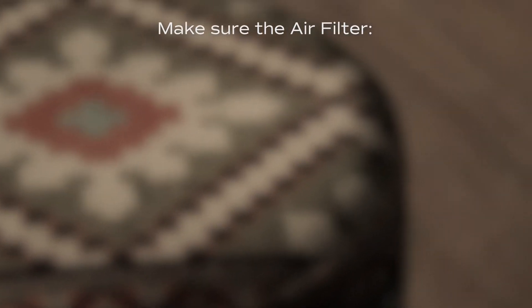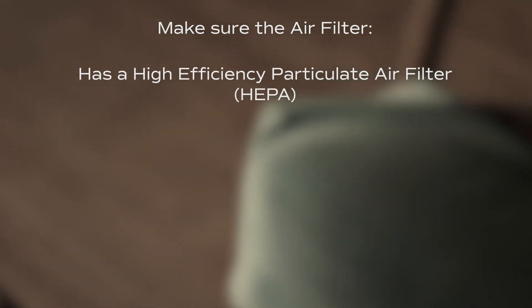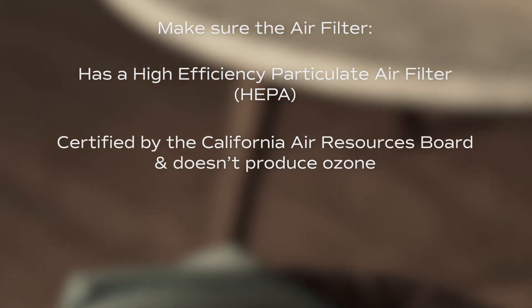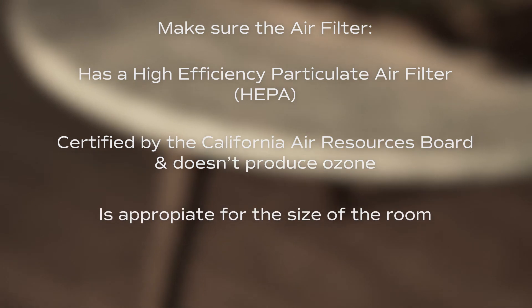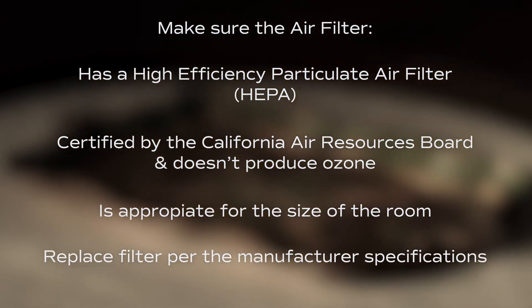There are a lot of air filtration units on the market. Make sure the air filtration unit has a high efficiency particulate air filter, or HEPA. Ensure that the unit is certified by the California Air Resources Board and does not produce ozone. It is important that the air filter is the appropriate size for the room, and make sure to replace your filter per manufacturer specifications.